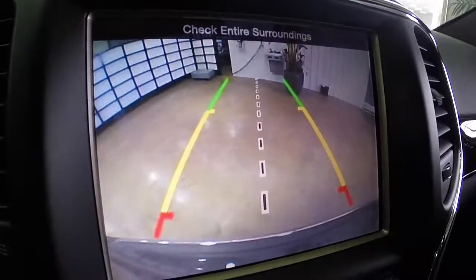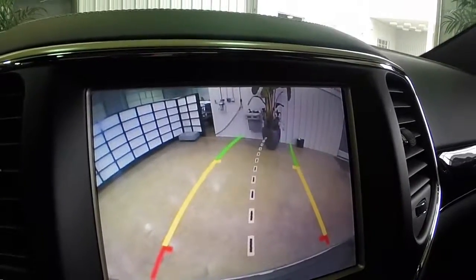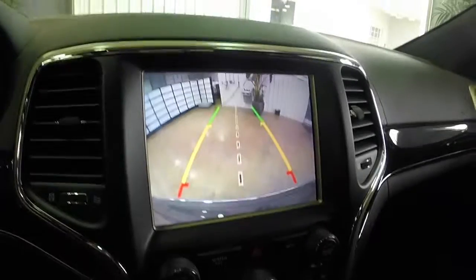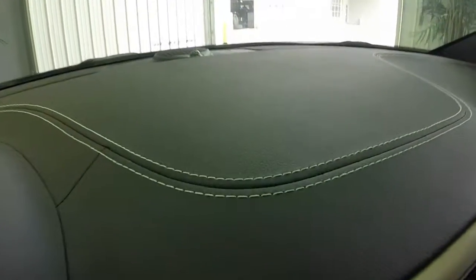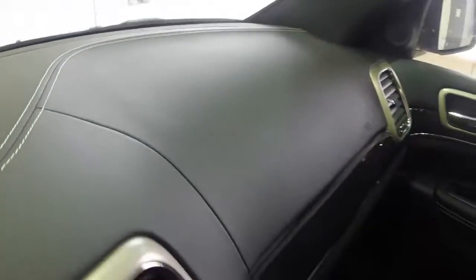Here's the backup camera — it has active guidance lines as well. I also like the way the stitching of the leather dash kind of flows across the dash, almost like a river. I like that styling and I like the light gold accents that are specific to Jeep.